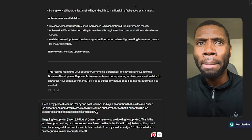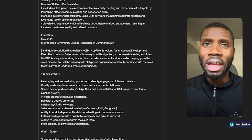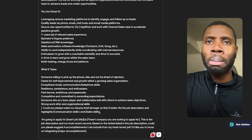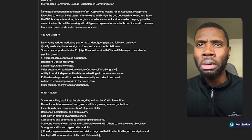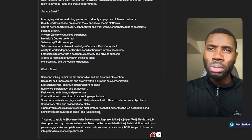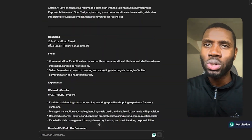You can copy and paste your resume into ChatGPT, then start asking the chatbot to improve certain parts of your resume, like a job description or your work experience. In this case too, you might want to include a job posting, keywords, and other details into the prompt. For prompt number four, type in the chat box: here is my present resume and job description that excites me. Could you please make my resume brief stronger so that it better fits the job description and highlights [skill one] and [skill two]? I'm going to apply for [job title] at [company]. Based on the duties listed in the job description, could you please suggest four accomplishments I can include for my most recent job? I'd like to focus on integrating major accomplishments.